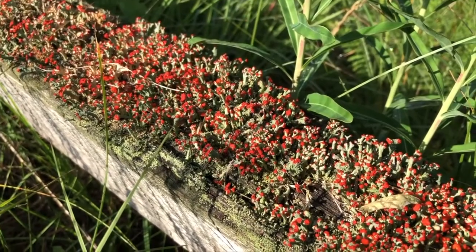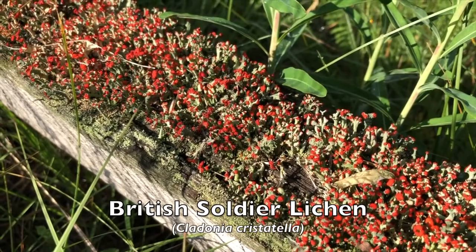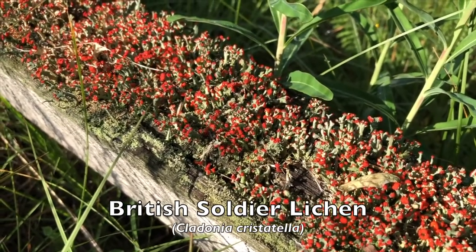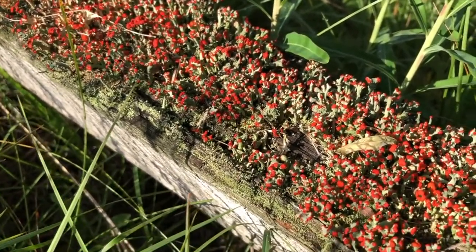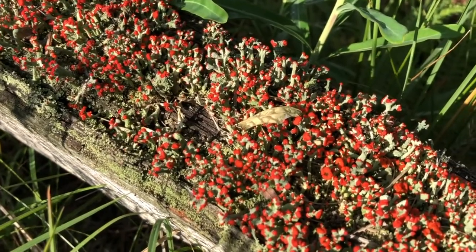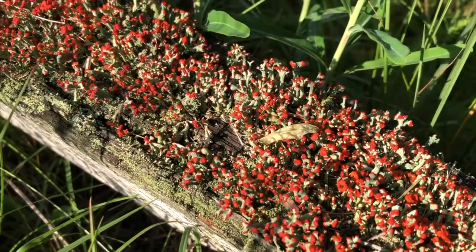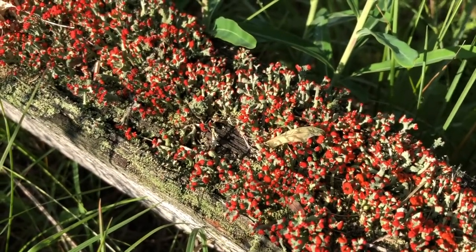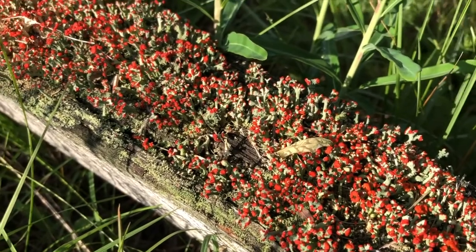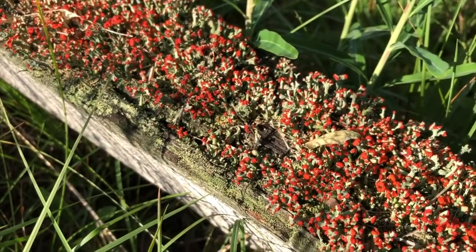This lichen, growing on this wood here, is called soldier lichen. The reason it's called soldier lichen is that it's bright red — it's supposed to represent the British soldiers in their red uniforms. It grows on dead wood, and the banding building used to have a wood shingle roof; the entire roof was covered with soldier lichens.